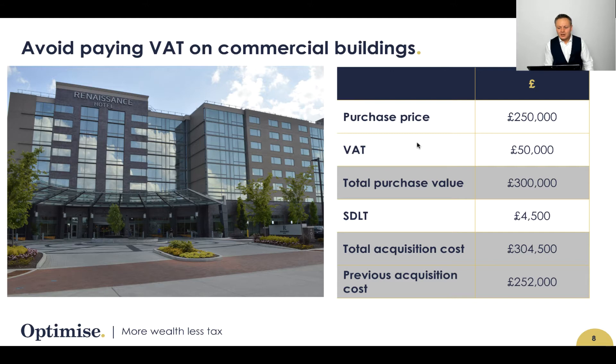Why is that? VAT. If you've got a property value of £250,000 for a commercial building, you could have a nasty surprise of £50,000 VAT that you have to pay. And that has a consequence on SDLT as well, increasing from £2,000 to £4,500. So all of a sudden you now have a cash outflow of £304,500 compared to £252,000 — a significant outflow because you haven't looked at the small print.